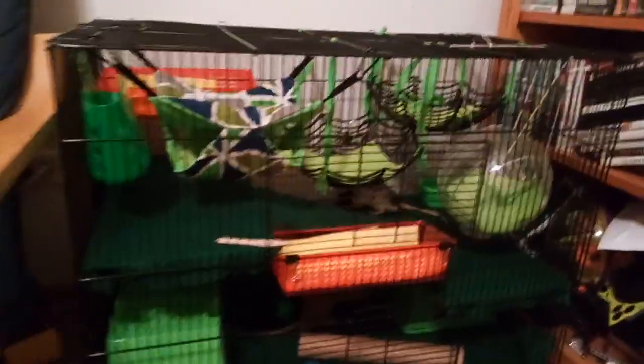Rat Cage 2.0. I didn't really record a lot about the first one, but now we're going to talk about the second one because it's actually decent and it's got stuff in it.